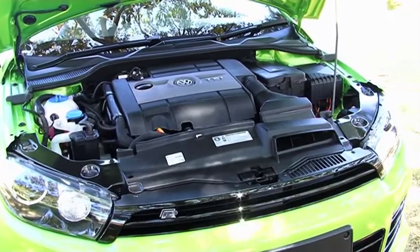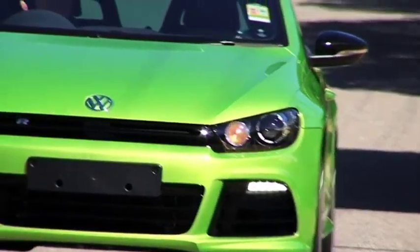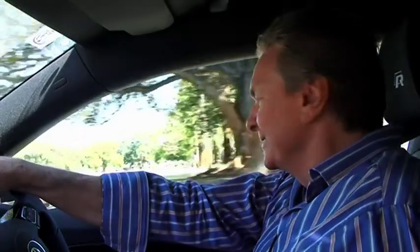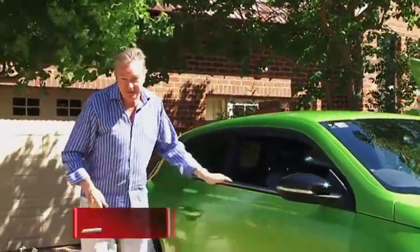The 2-litre direct injection turbocharged petrol engine is as good as they come. The sporty newcomer is front-wheel drive with adaptive chassis control. This is a very impressive little car, and could be all yours from John Hughes Volkswagen.